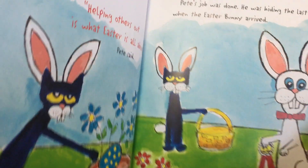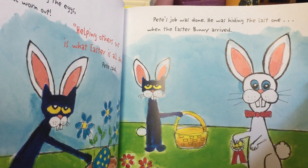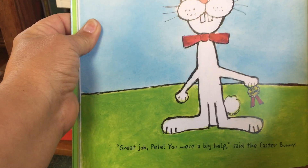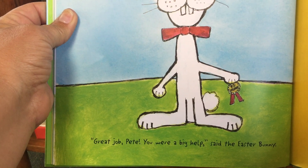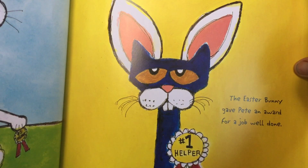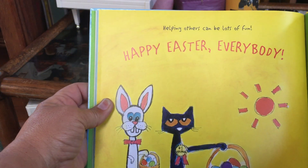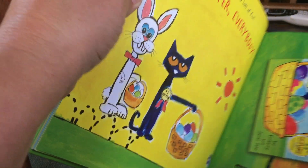Helping others out is what Easter is all about, Pete said. Pete's job was done. He was hiding the last one when the Easter Bunny arrived. Great job, Pete. You were a big help, said the Easter Bunny. The Easter Bunny gave Pete an award for a job well done. Helping others can be a lot of fun. Happy Easter everyone! The end.